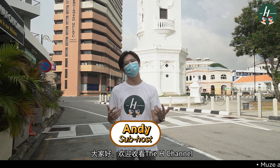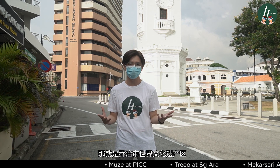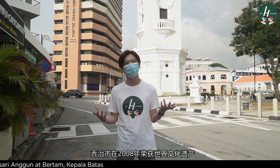Hello everyone, welcome back to the H Channel. Today we're going to take you through one of the most significant parts of the island, which is the Georgetown World Heritage Site. As you know, Georgetown obtained the UNESCO World Heritage Site status back in 2008.